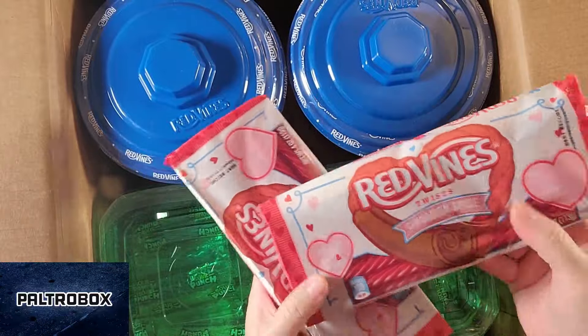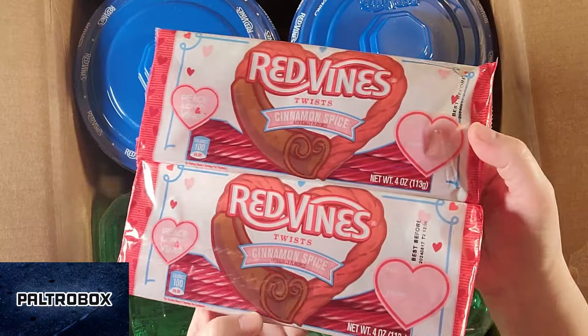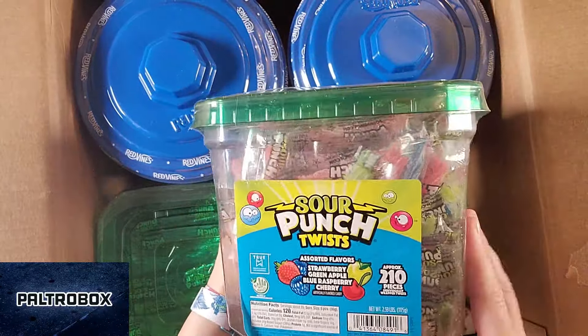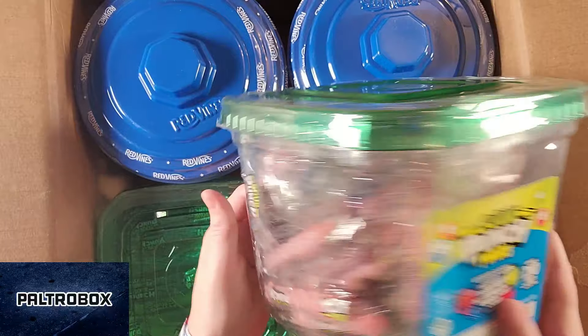And Red Vines. This is for Valentine's Day — cinnamon spice twists. I can smell this cinnamon. And Sour Punch Twists — two hundred and ten pieces, all different flavors.